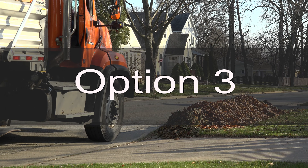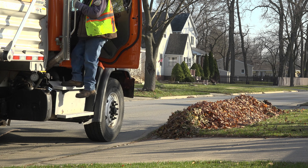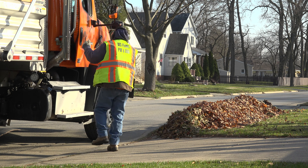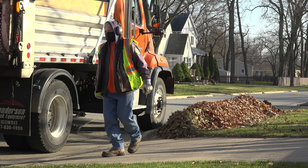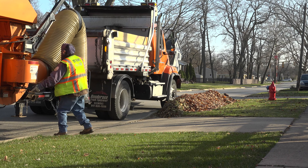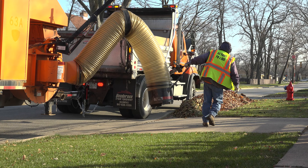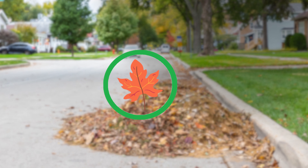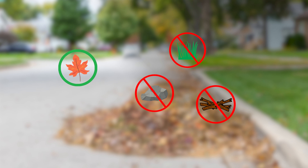Option 3: City's Bulk Curbside Collection. In addition to LRS collection, the city's Public Works Department provides bulk pickup curbside. To utilize the city's bulk collection, leaves must be raked into the street by 6 a.m. on the pickup day. Only leaves will be collected. Grass, branches, rocks, and other debris should not be included with the leaves.